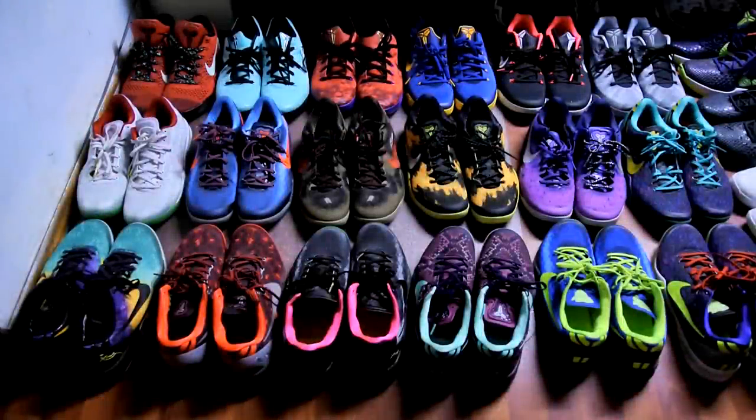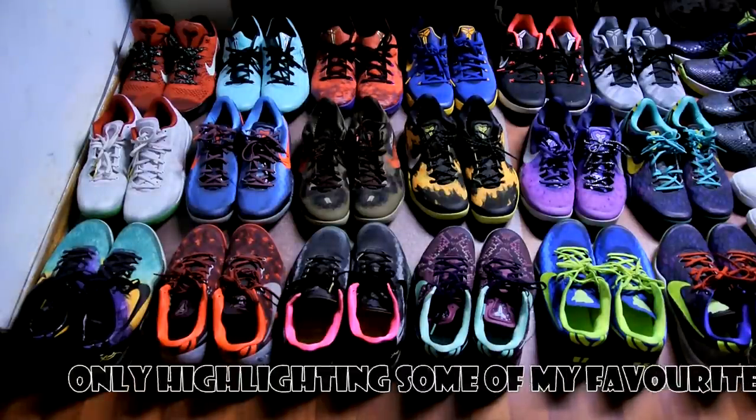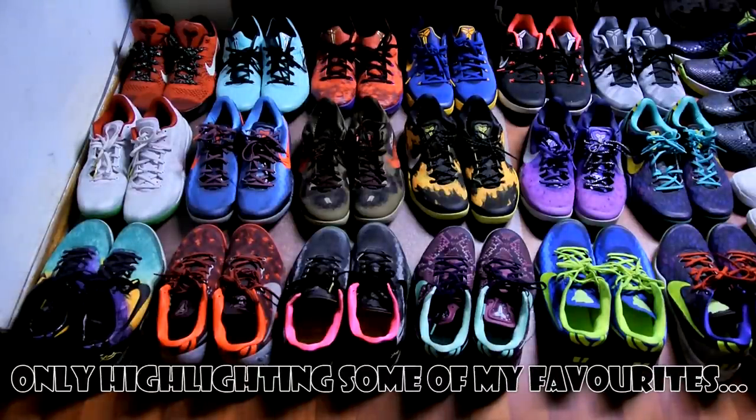Hey, what's going on YouTube. Today I just wanted to give you guys a quick look at my Kobe collection. I actually recorded this video like a month ago but I completely forgot about it, forgot to edit it, and I wasn't really happy with the sound quality so I'm just gonna double over it right now.